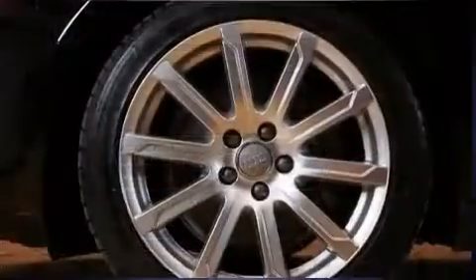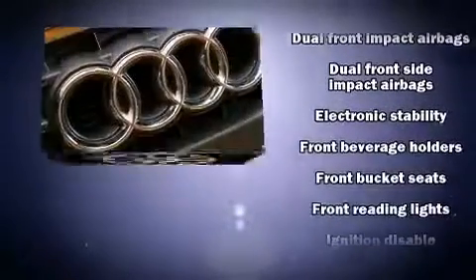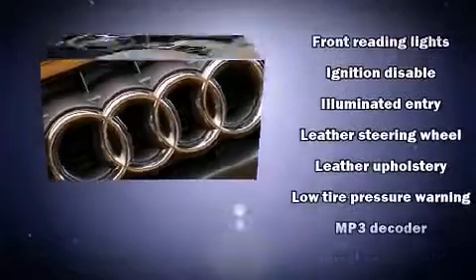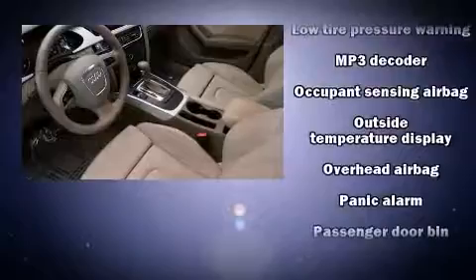Audi also prioritized safety and security by including dual front impact airbags, brake assist, and four-wheel disc brakes with ABS. This car was designed with safety in mind, allowing you to drive with even greater assurance.